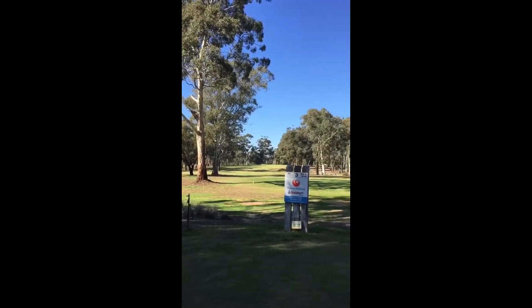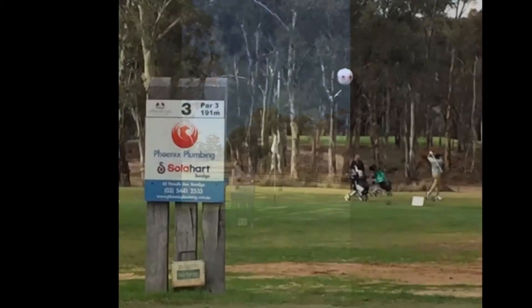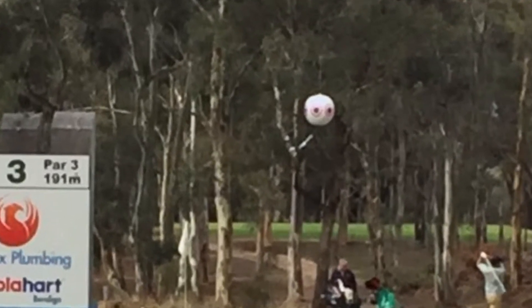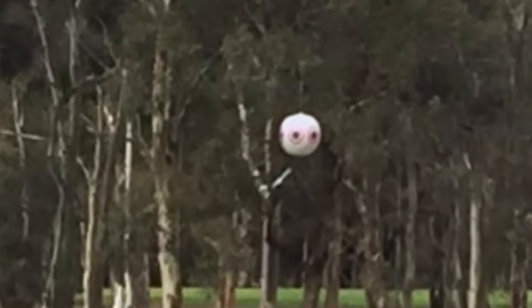Had a funny conversation on the third tee the other day, where the playing group often soaks up the warm autumn sun and has a catch-up chat while waiting for the green ahead to clear.